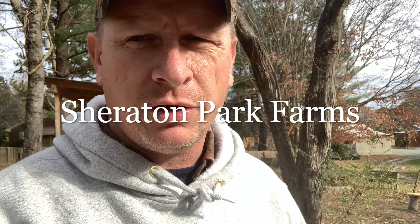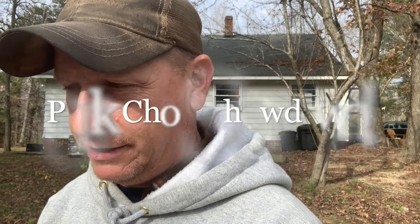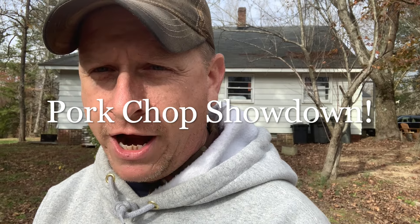Well, hey friends and neighbors, this is Chuck out at Sheraton Park Farms. Welcome back to the farm. We've been growing pigs now for — this is our third year. And we've always made the claim that our pork chops, or any of our pork products actually, are better than anything you can buy in the store. So today we're going to put that to the test. We're going to make this as fair a competition as we can, and give those store-bought pork chops every chance to shine and see how they do against what we grow here on the farm.